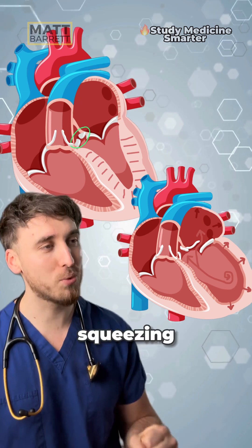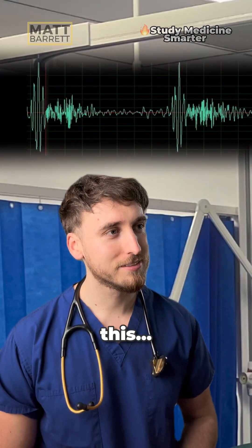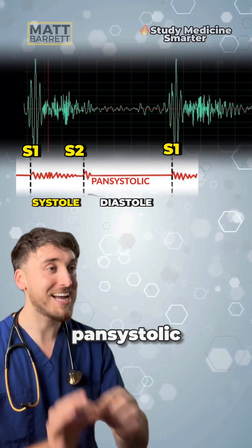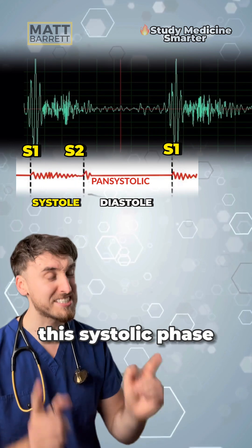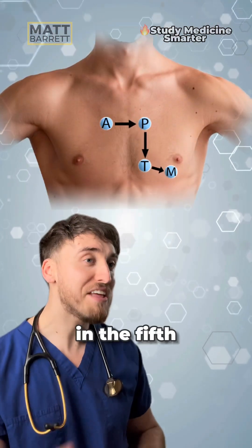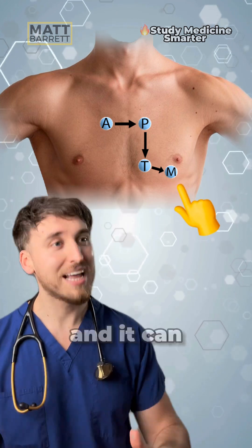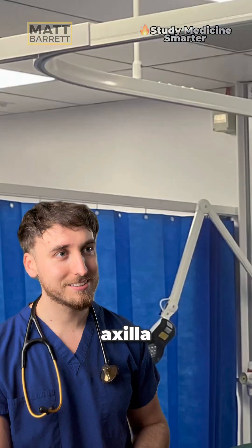They happen when the heart's squeezing. Let's listen to mitral regurgitation — it sounds like this. Mitral regurgitation is pansystolic, so it lasts the whole of the systolic phase, and it sounds like a low-grade rumbling. It's heard loudest in the 5th intercostal space mid-clavicular line. You can make it louder by rolling your patient onto the left side, and it can radiate into the axilla.